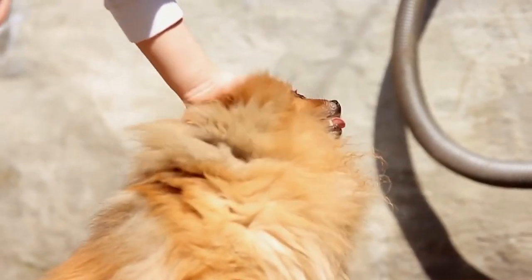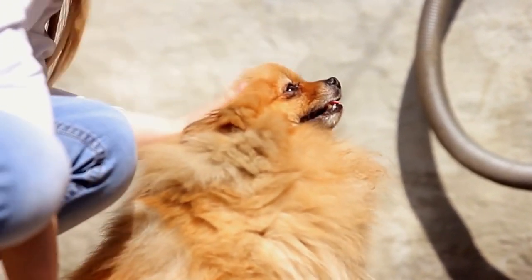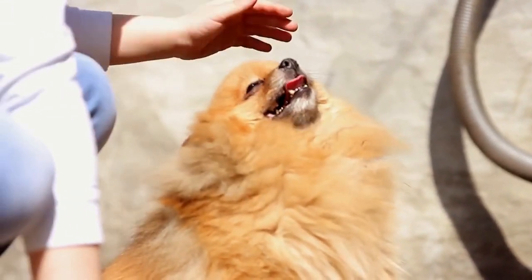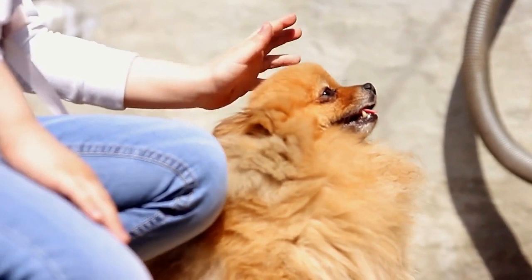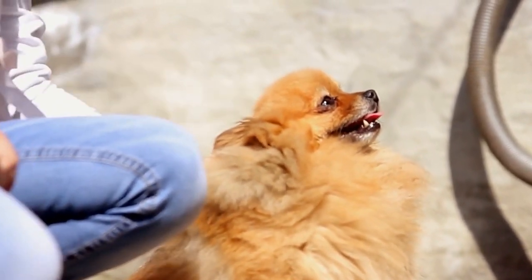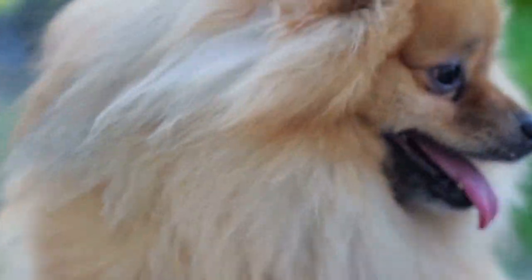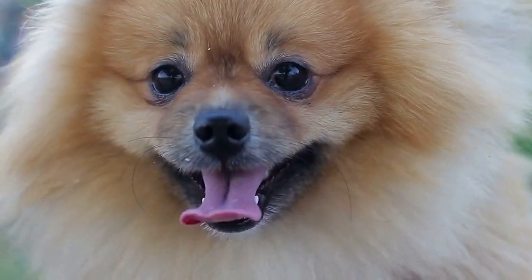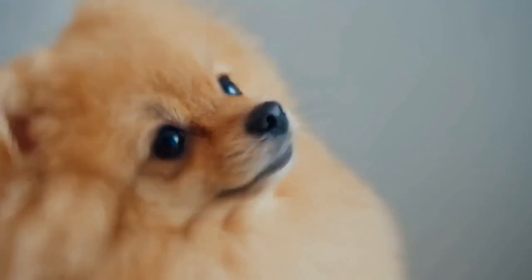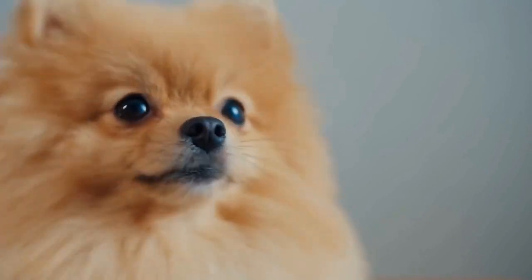Are you considering adding a Pomeranian to your family? In this video we will dive into a comprehensive guide to Pomeranian care and provide you with all the essential information you need to know before bringing home your fluffy new friend. These adorable little dogs have become increasingly popular in recent years — they are full of personality, fiercely loyal and oh so cute. But as with any breed, there are certain things you should know before deciding to bring a Pomeranian home.